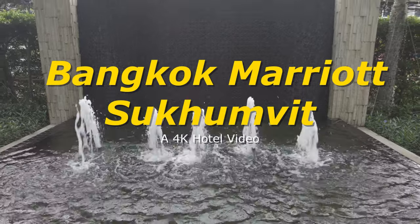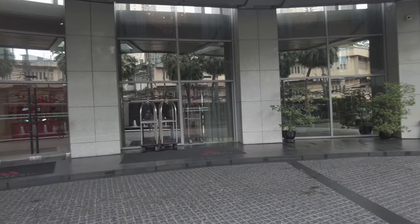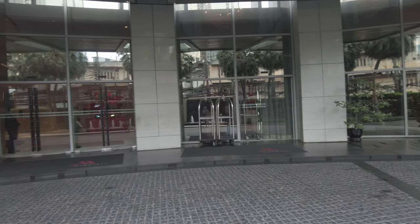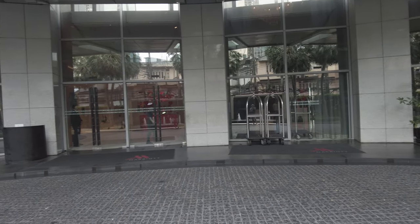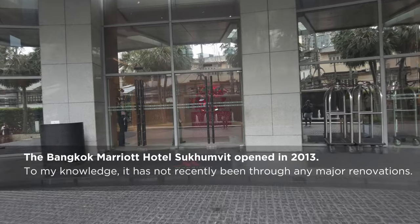Hey, this is JR aka The Tourist. Come inside with me and I'll tell you more about the Bangkok Marriott Sukhumvit. But do remember, this is not a review, but merely my impression of the property.